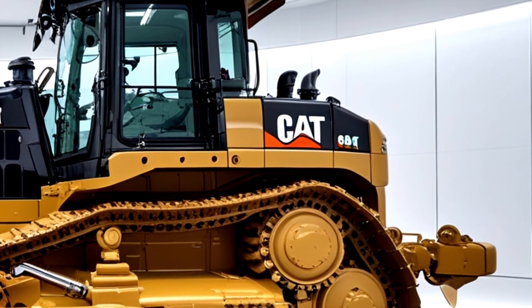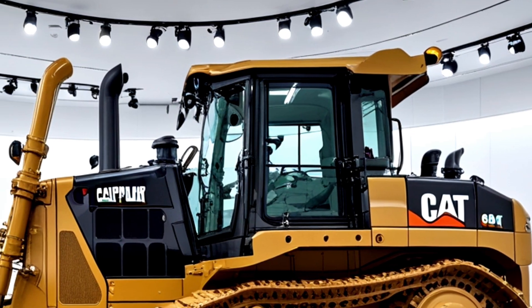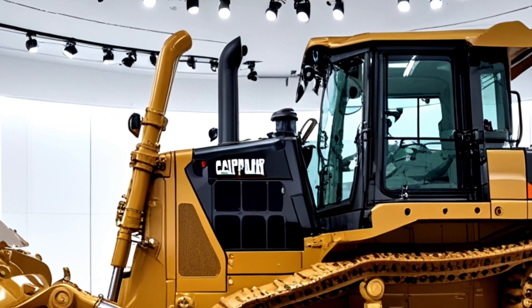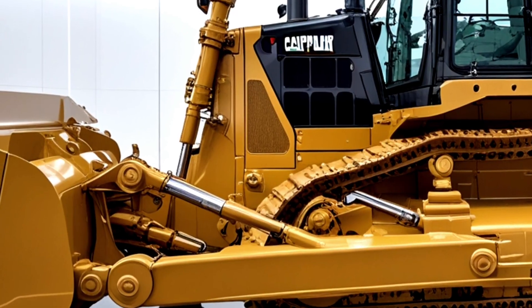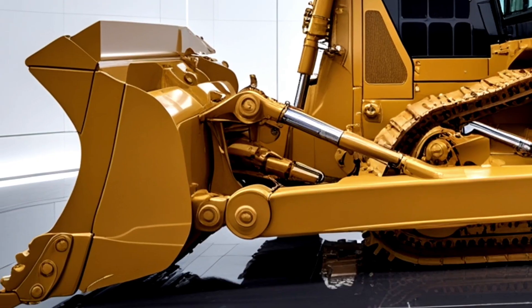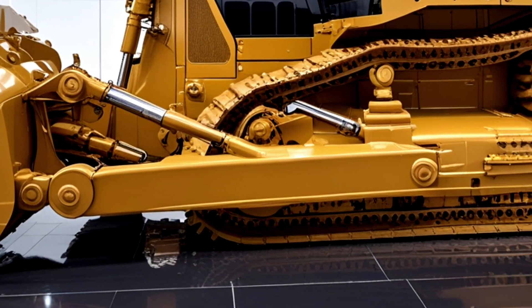The Caterpillar D19 also emphasizes sustainability. The engine is Tier 4 Final compliant, meeting the most stringent global emission standards. Caterpillar's advanced after-treatment system reduces particulate matter and nitrogen oxide emissions, contributing to a cleaner environment without sacrificing power or reliability. The machine's eco mode further enhances fuel savings by automatically adjusting engine speed based on load requirements.